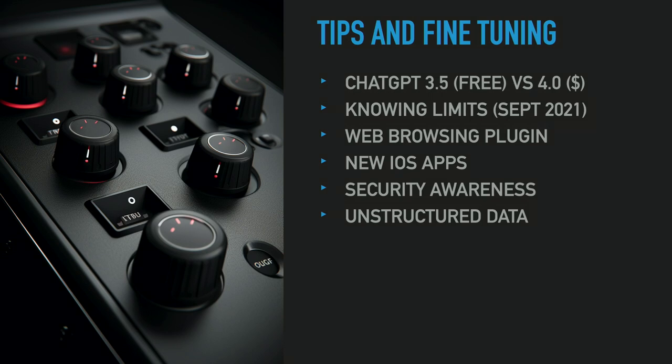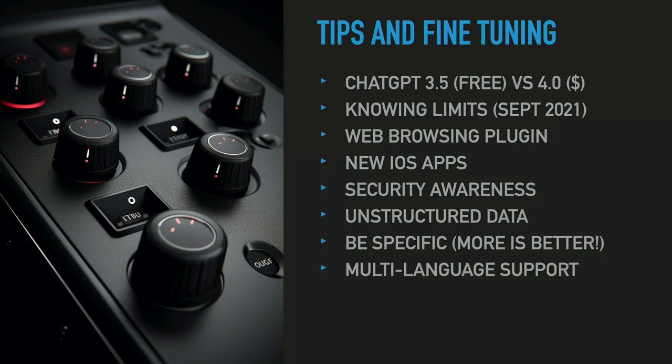I mentioned unstructured data — when it clicked for me that it worked so well, I was used to programming where everything needs to be structured. That was a huge turning point. You have to be specific — it's a different paradigm than Google where you want a quick question. The more you give it, the better. Just write entire essays, copy-paste. Multi-language support: I haven't hit either a spoken language or a programming language that I couldn't use.